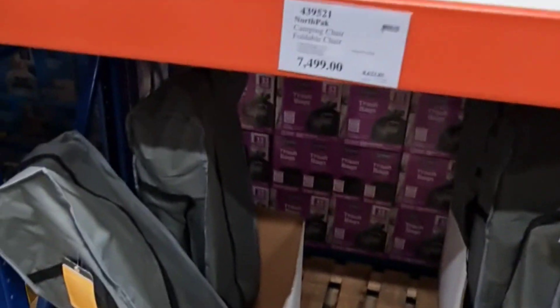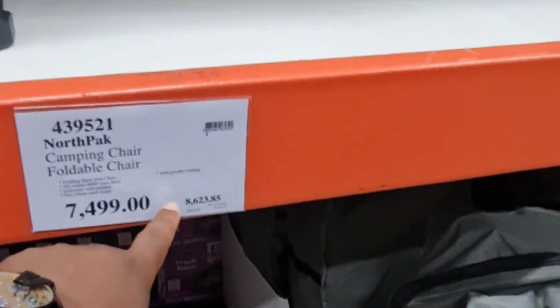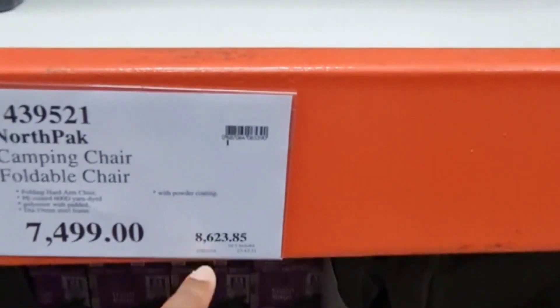We love doing these videos for you. I want to talk about a particular product here in Pricemart, Kingston, Jamaica: beach chairs. When Walmart has these things on sale, they sell them for about 20 bucks. Looking at these beach chairs here, it's almost 9 grand with taxes — we're talking roughly over 60 something dollars.